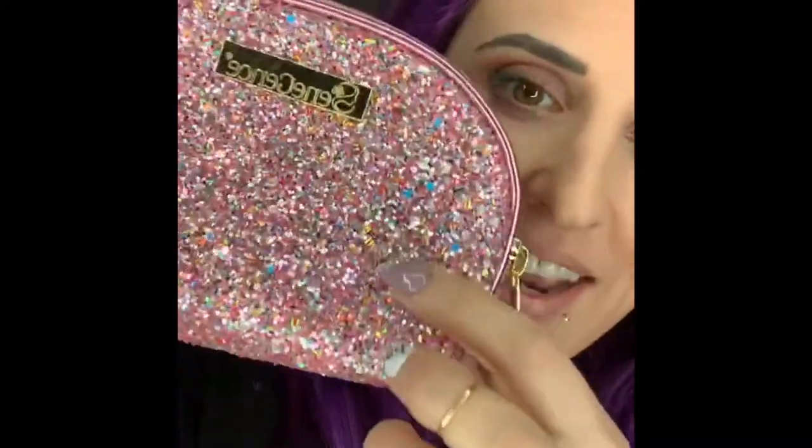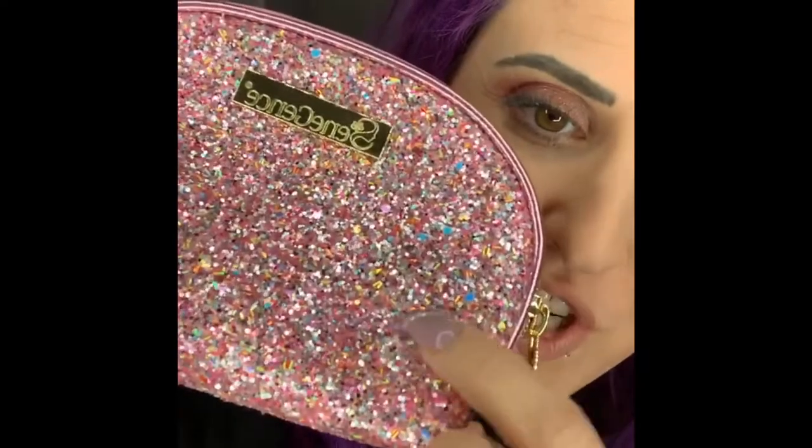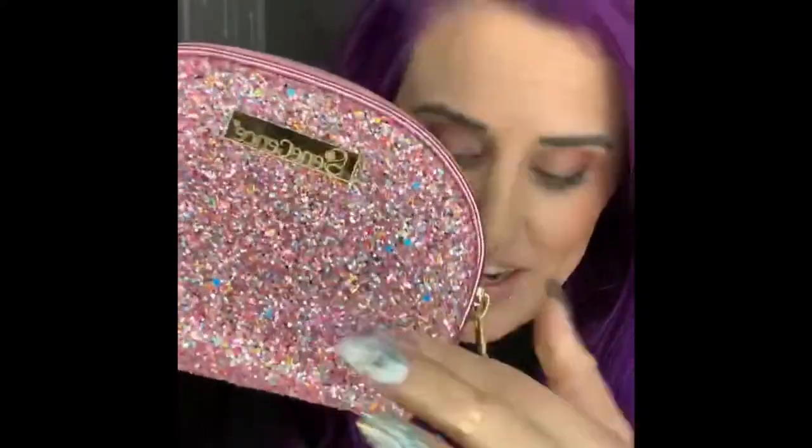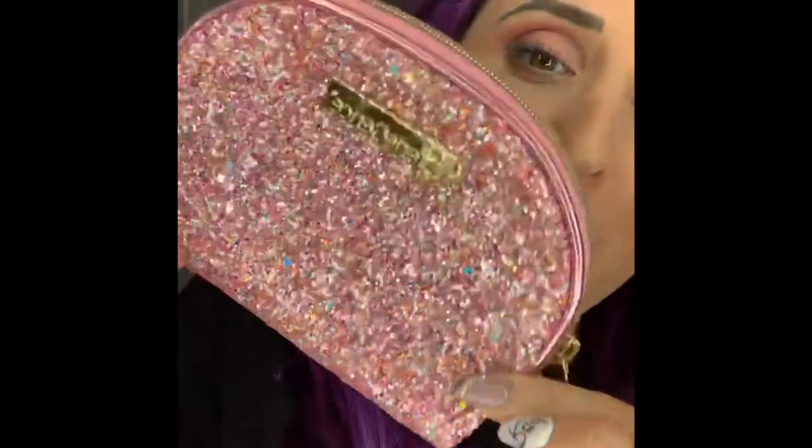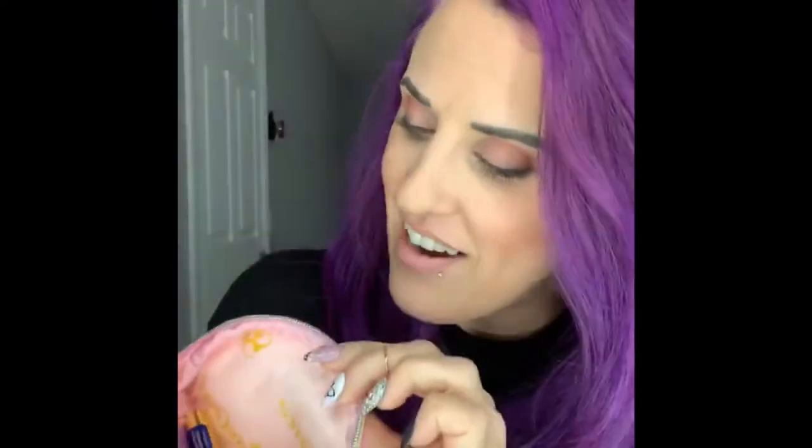When you buy all of the colors you get this super cute bag. The main color is pink but look closely — there are multicolor chunks of glitter. It's not like a cheap glitter bag where you get glitter dust everywhere. It's so cute, and it's even light pink inside.